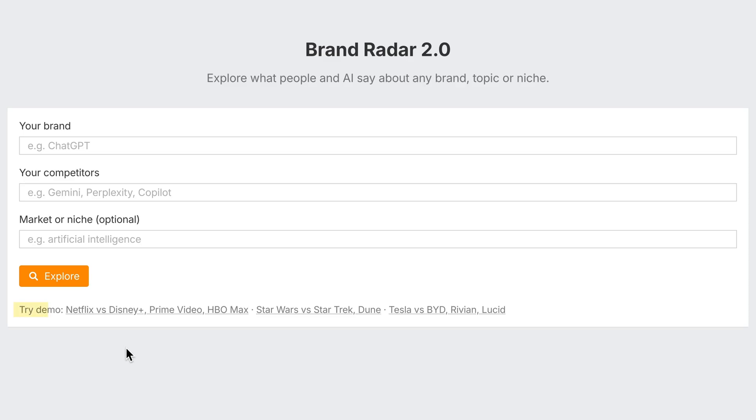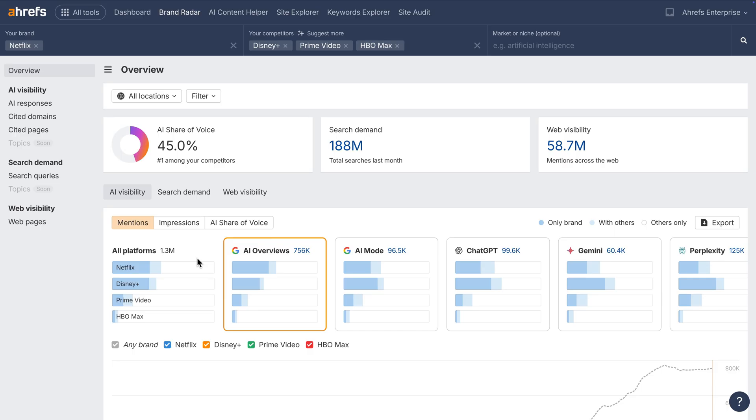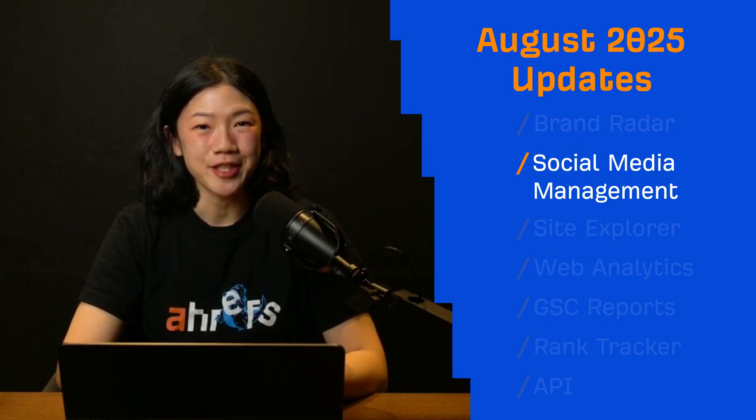Finally, you can test it all yourself. All paid users get access to a couple of demo searches in Brand Radar with no limitations.